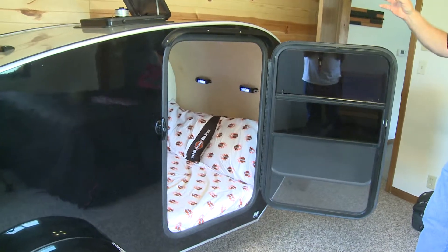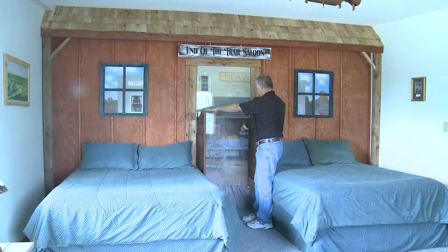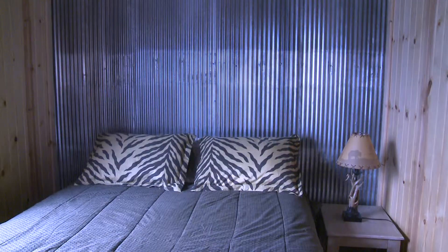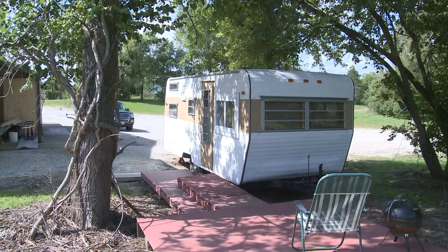The kids love it and adults have slept in the thing — it'll sleep two adults. Through all this, Kittel discovered glamour camping, or glamping, and how many people are drawn to it in various forms. It could be motel rooms that look like a cabin, or cabins that look like a four-star resort, or even a vintage camper.